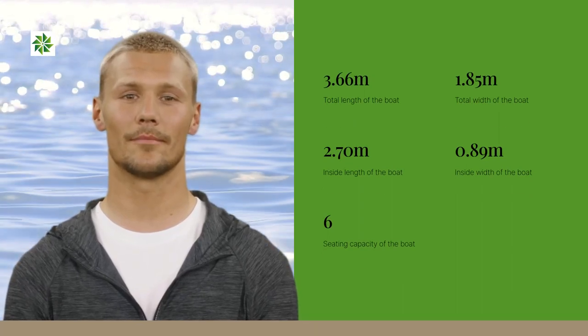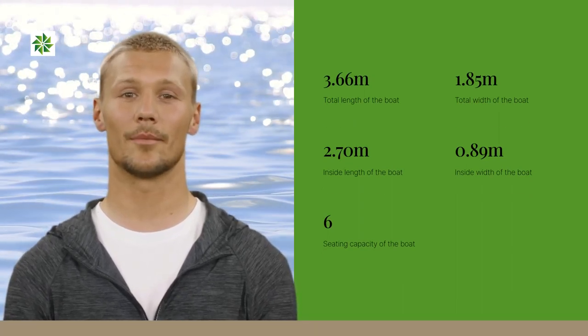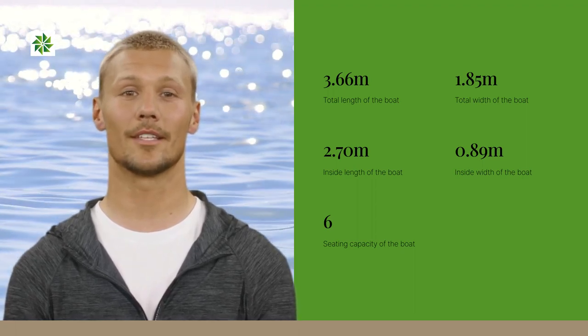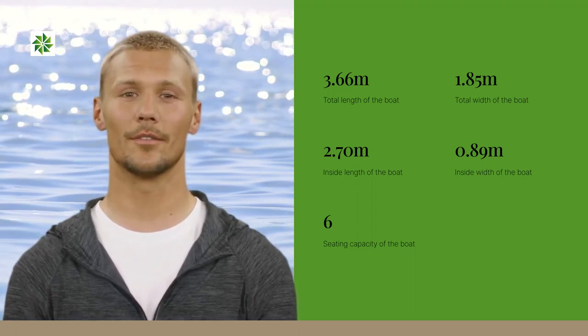The boat measures 3.6 meters in length and has a total width of 1.8 meters. It's designed to provide comfortable seating for up to 6 people.